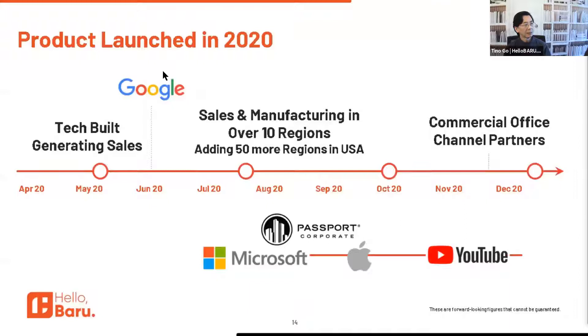We started selling in June when Google put us on their employee perks website. Since then we were invited to Microsoft and Apple's employee perks website programs also. We've been selling to Microsoft and we're in 14 regions around the country.